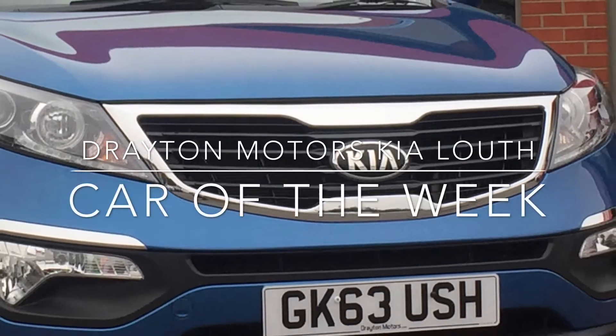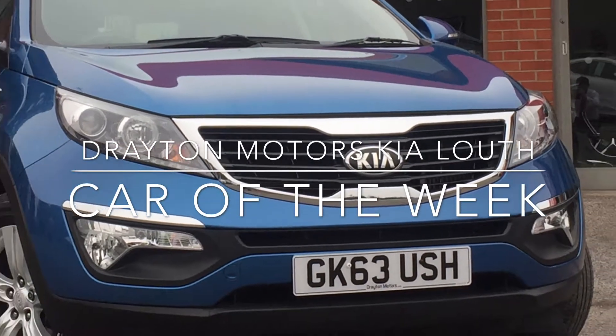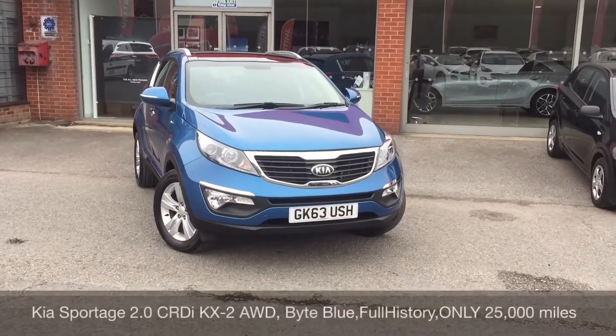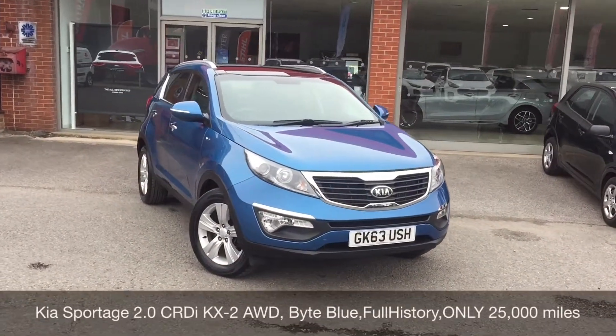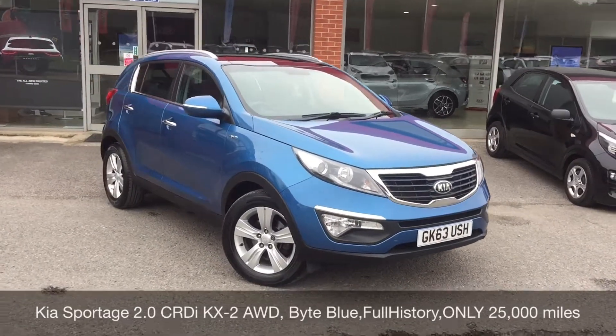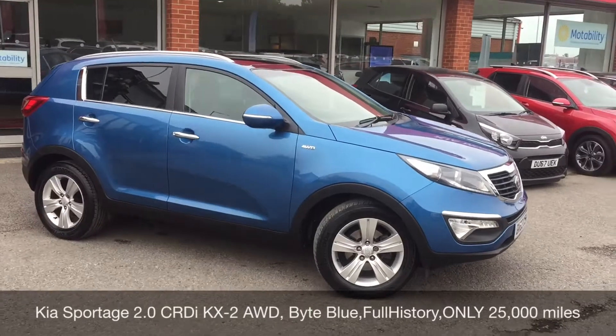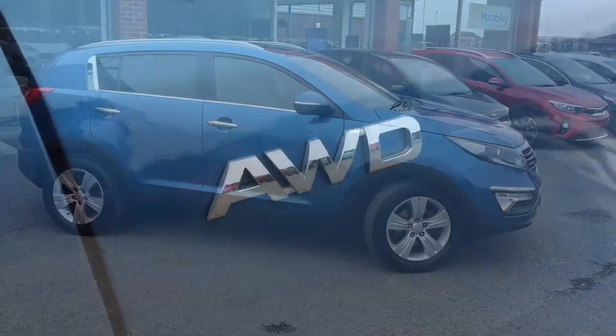Hi, Richard Welch here from Drakton Motors Kia Louth, and this is this week's Car of the Week. Today I'm proud to offer this lovely car we've taken in part exchange. It's a Kia Sportage 2.0L diesel KX2, finished in bike blue metallic.